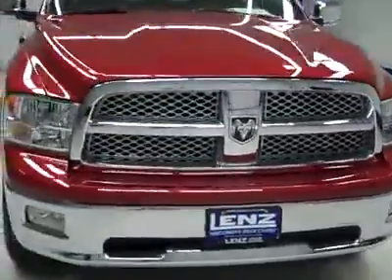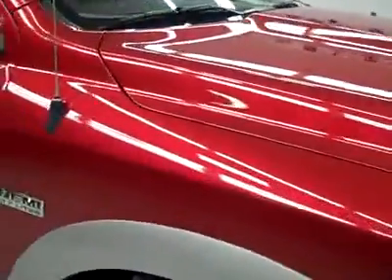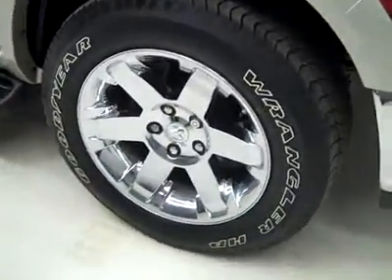This is stock number J2880, a 2009 Dodge Ram 1500 crew cab short box with the Lariat package. Inferno over gold as a color, 21,000 miles and a 5.7 liter Hemi engine.